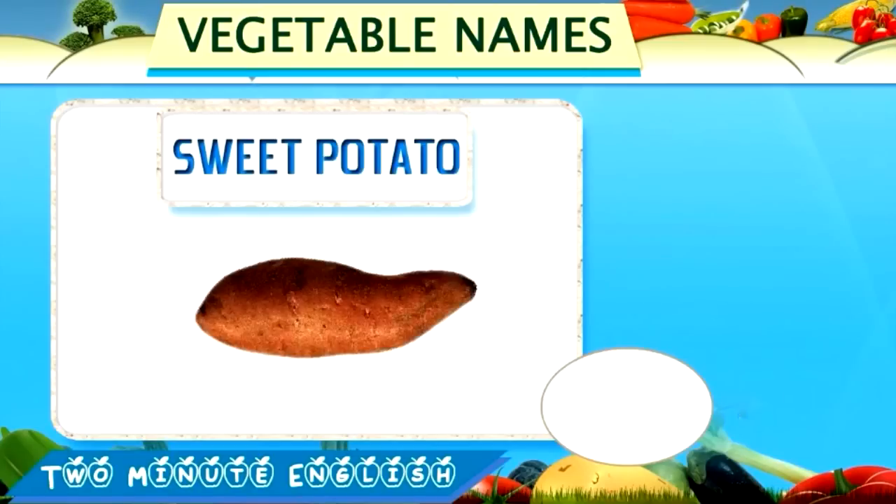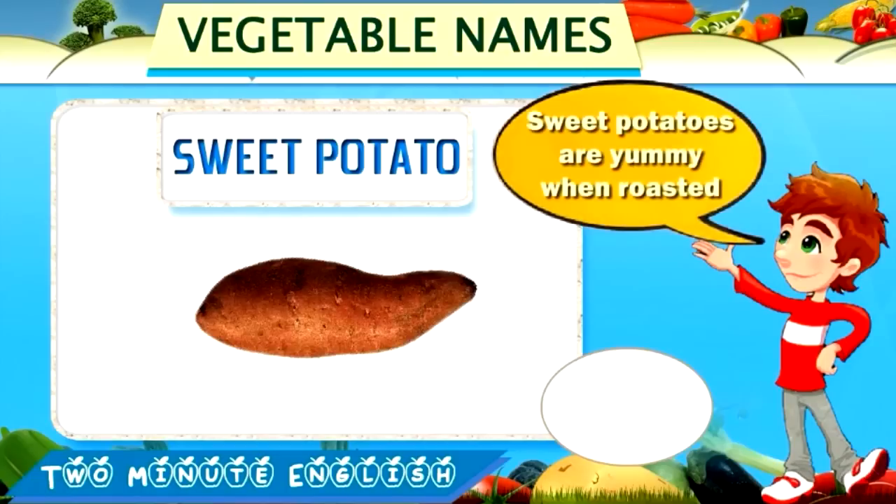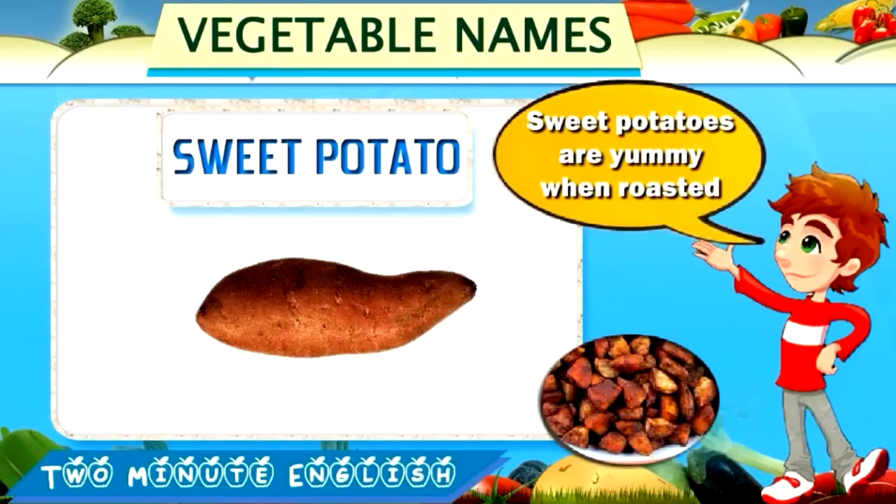Sweet potato. Sweet potato. This is a sweet potato. Sweet potatoes are yummy when roasted.